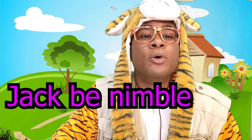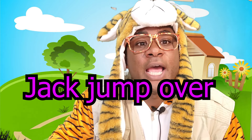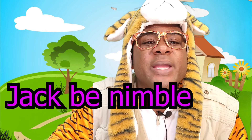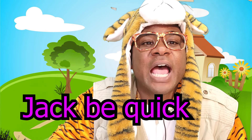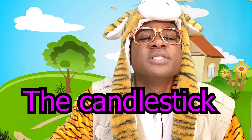Jack, be nimble. Jack, be quick. Jack jumped over the candlestick. Let's say it one more time. Jack, be nimble. Jack, be quick. Jack jumped over the candlestick.